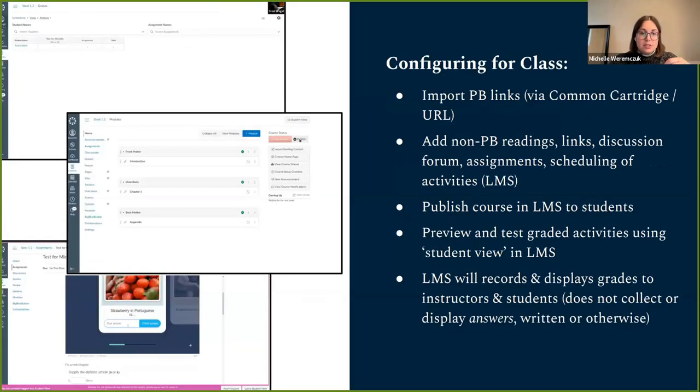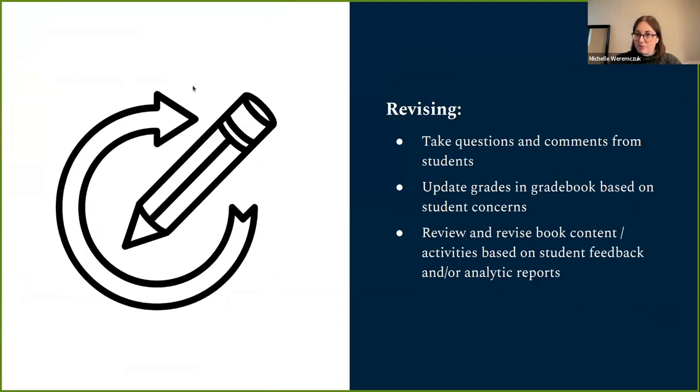The second phase, integration and testing, is where you preview activities to make sure they're correct, attempt them to confirm max scores, select them for grading, and configure grading settings before exporting into your LMS. The third phase, configuring for class, is all on the LMS side — importing links and files from Pressbooks, adding non-Pressbooks readings and discussion forums, publishing the course, and previewing graded activities. The fourth phase is revision: no textbook is perfect, so you take questions and comments from students and adapt your content for a better run next time.